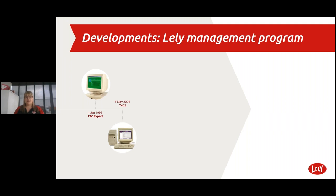Then 12 years later on the 1st of May 2004, T4C 2 was released. With T4C 2, in addition to controlling the astronaut, it was possible to store historical data and display the data in one graphical display. T4C 2 is the basis for the current T4C 3 system. Then five years later in January 2009, T4C 3 made it possible to visualize company performance at a glance by means of KPIs, with improved graphical displays, advanced filters and routing settings.